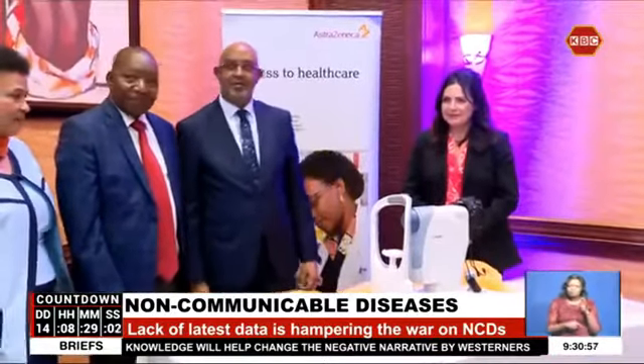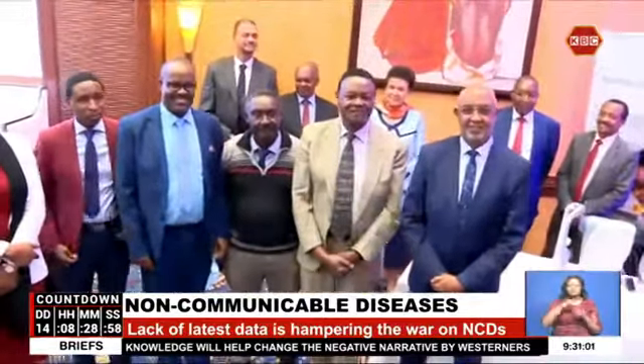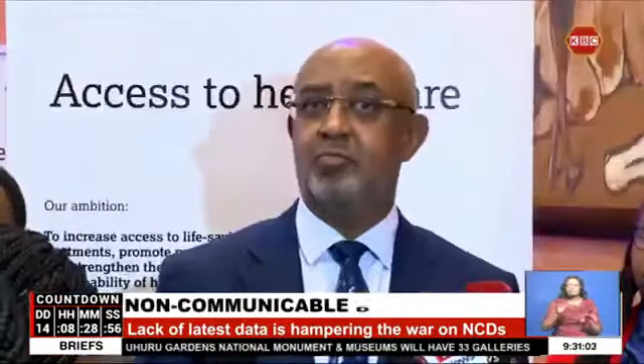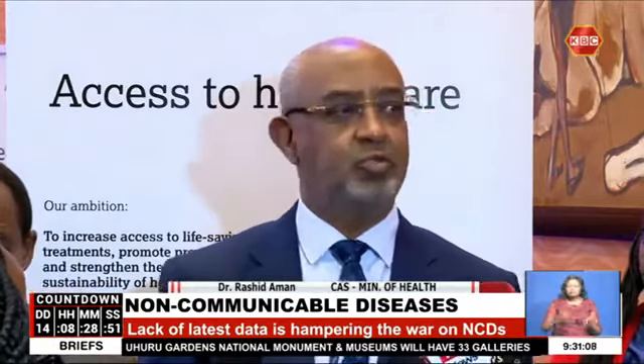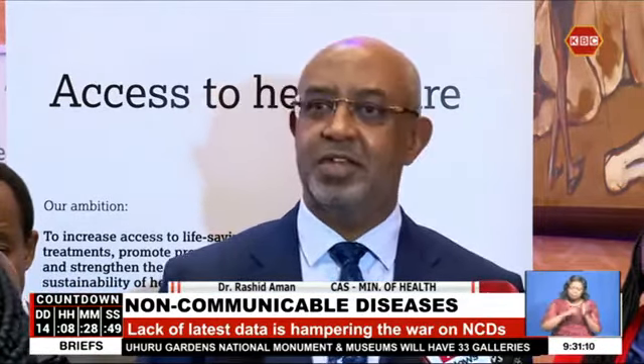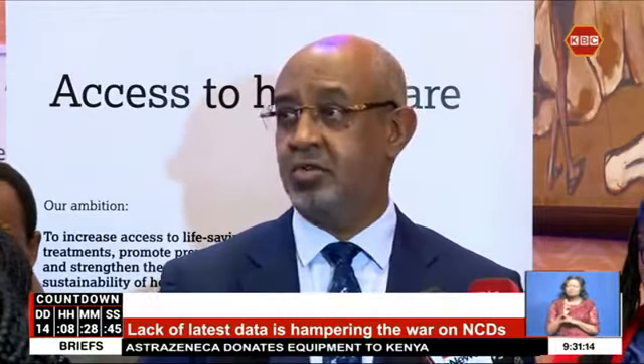Health Chief Administrative Secretary Rashid Aman says Kenya is looking to invest more in the war against non-communicable diseases. For a long time, it was not a problem for us. It has now emerged as a problem, which means we don't have those systems of collecting data that we used to collect, for example, for HIV or TB or malaria.